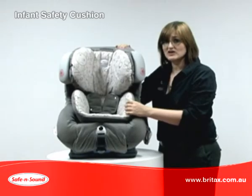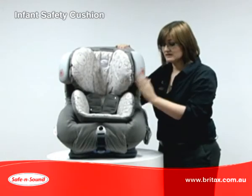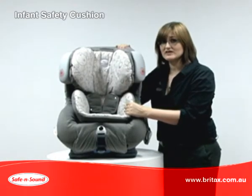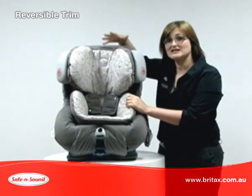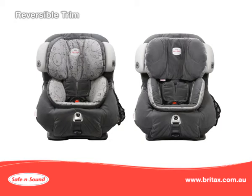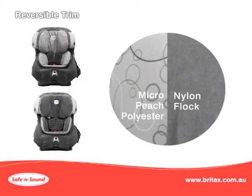For babies, we designed the unique infant safety cushion. Like the air cushion, this absorbs energy that is felt on your child's torso. The insert and the AHR headrest trim are reversible — the inside is a smooth, cool micro peach polyester, and the reverse side is a warm, soft nylon flock.